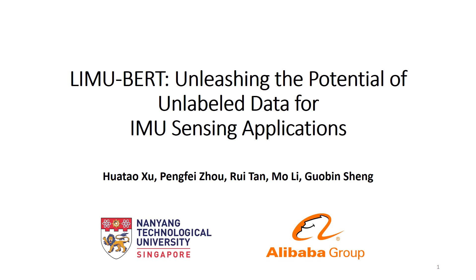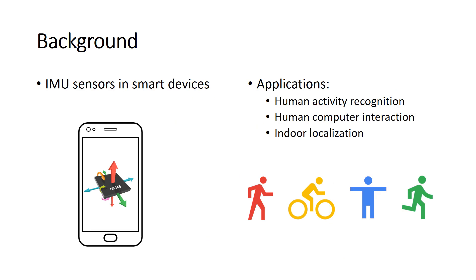We are glad to present our work, LeMU-BERT in Census 21. Most smart devices are equipped with IMU sensors, which facilitate many available applications, such as human activity recognition.